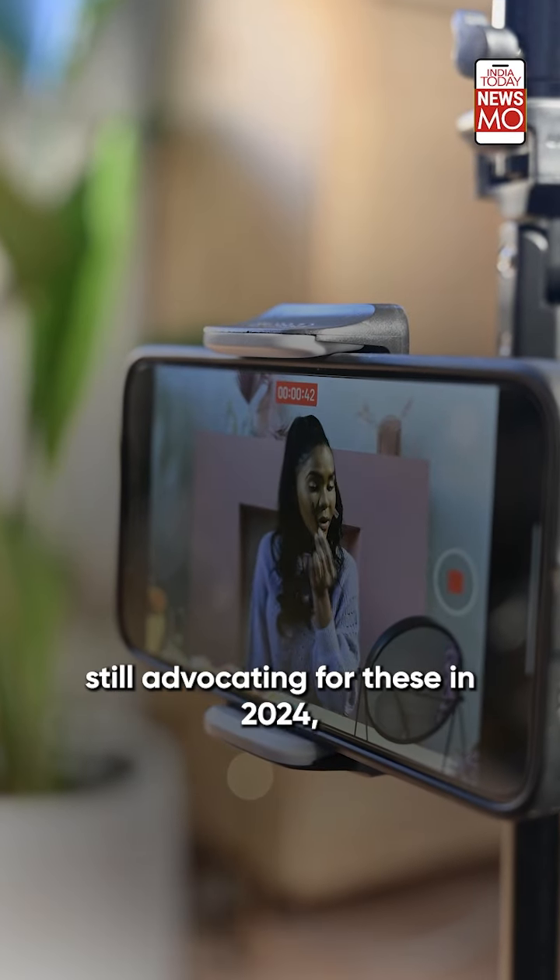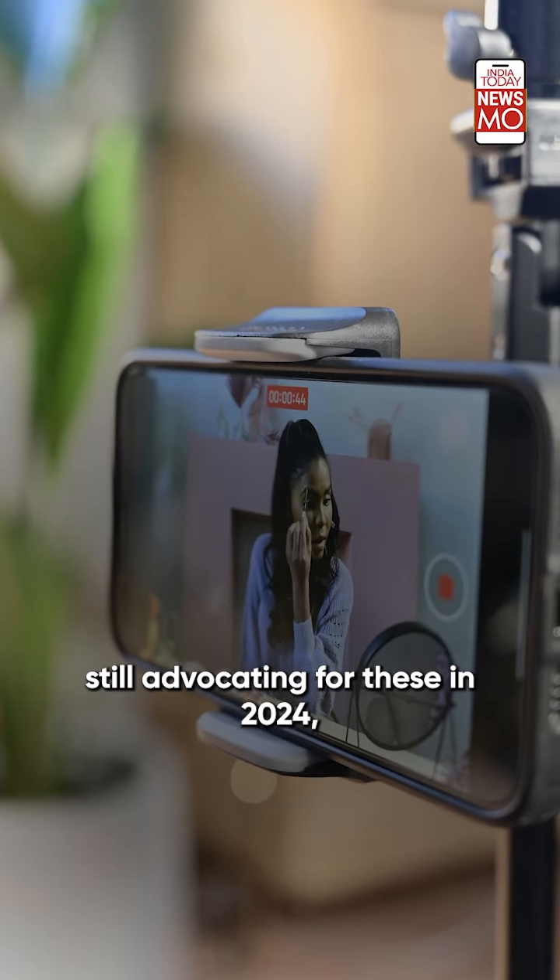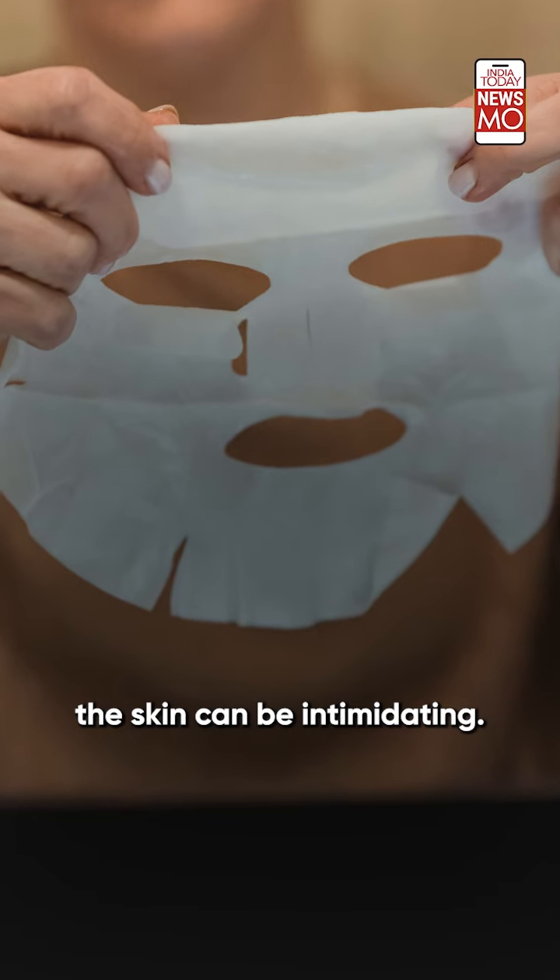With skinfluencers still advocating for these in 2024, peeling something off the skin can be intimidating.